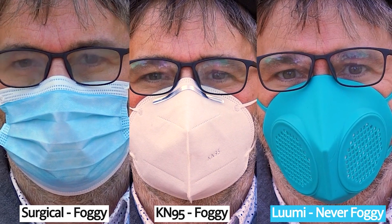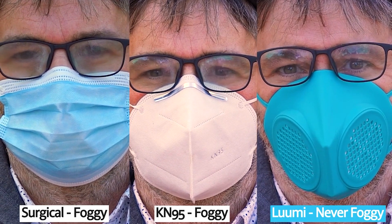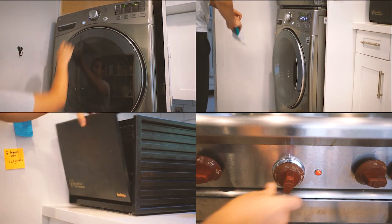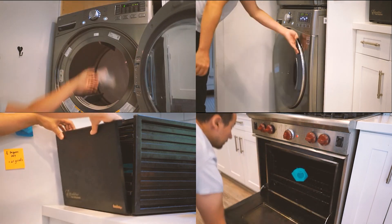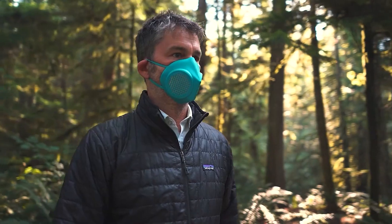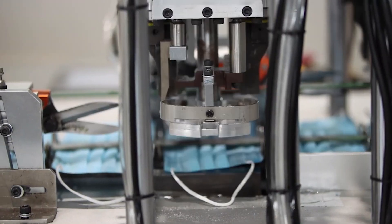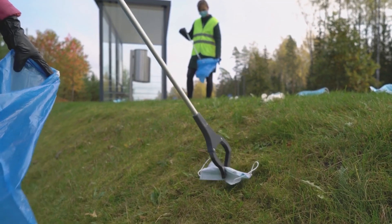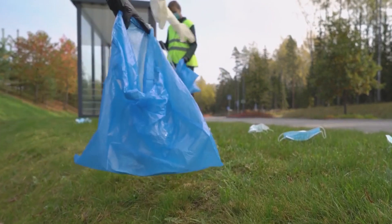And unlike surgicals and N95s, Lumi won't fog up your glasses. The filters are unique in that they are a single layer filtration system made of a material that has 0.1 micron holes in it and can be heated to clean. Cleaning is easy — throw it in the dryer on a high cycle, or your oven or toaster oven at 150 degrees. You can drop it in soapy water or the dishwasher too. What really motivated me to make this mask was seeing the amount of single-use plastics being created with N95s, KN95s, and surgical masks. I went to work on creating a more efficient, more conscious replacement for those single-use plastics.